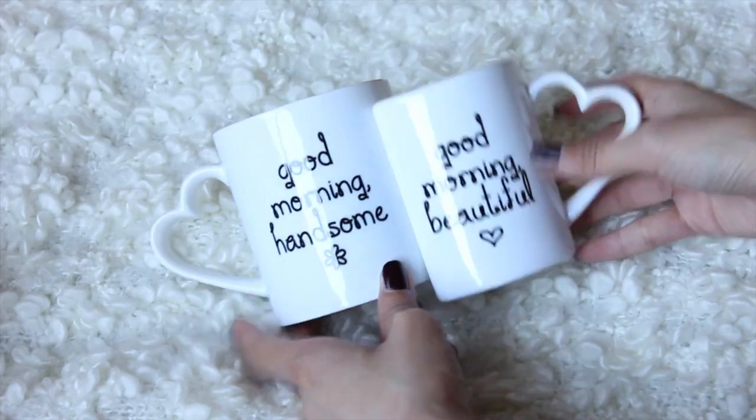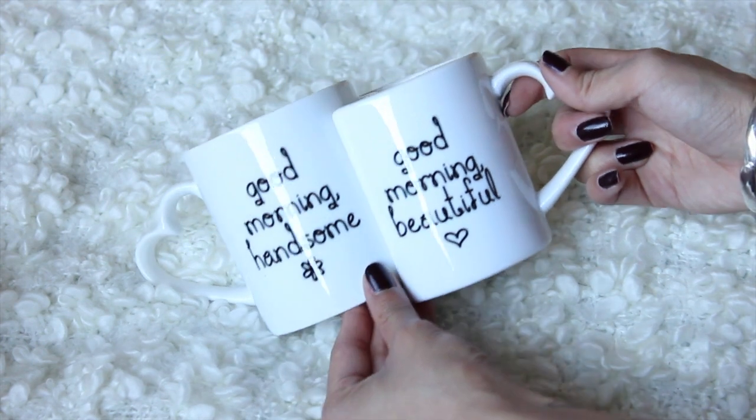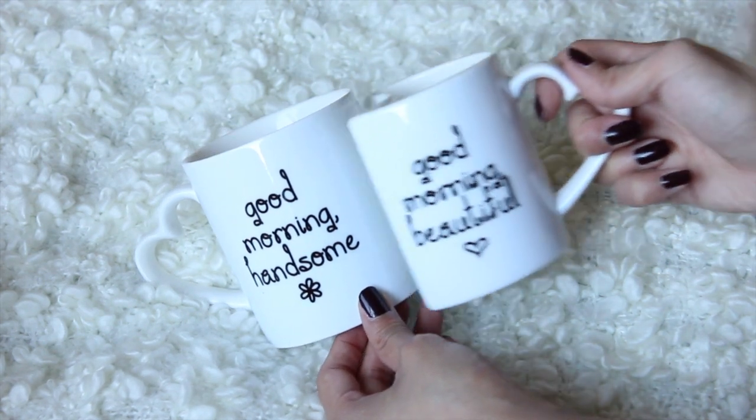Another really good gift idea — if you have newlywed friends, couples, or don't know what to get your parents — I found these adorable mugs that are conjoining with little heart handles. One says 'Good morning beautiful' and the other says 'Good morning handsome,' and I thought that was really cute. This would be perfect for anyone addicted to coffee or tea, and I think it's adorable just as decoration too.